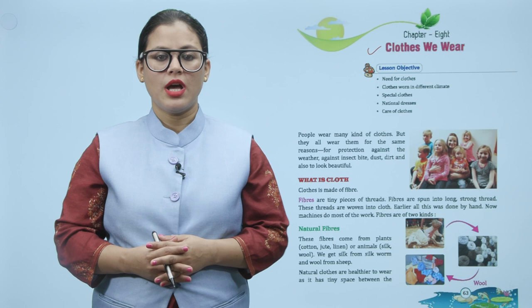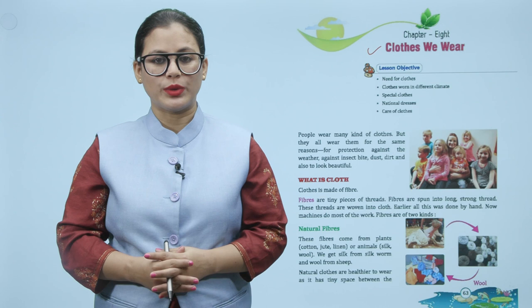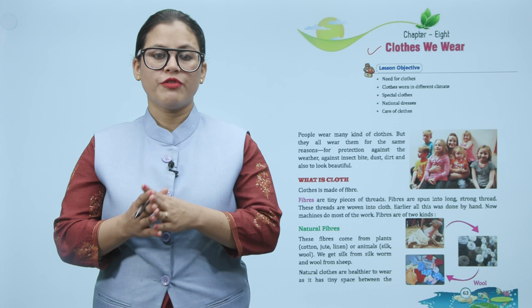What is cloth? Clothes are made of fibers. Fibers are tiny pieces of threads. Fibers are spun into long strong thread. These threads are woven into clothes. Earlier all this was done by hand. Now machines do most of the work.